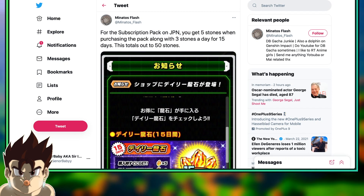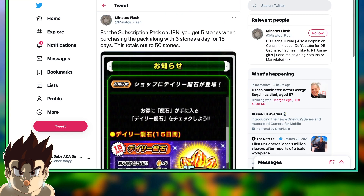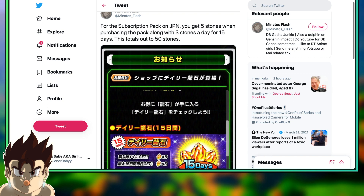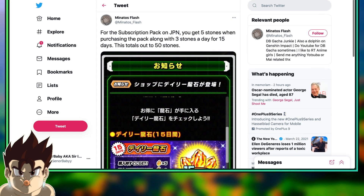In 15 days, you can rack up an easy multi. I understand a multi every 15 days sounds like a long wait, but this is on top of everything you're already doing — on top of all the events and things that go on in Dokkan. So this is just a passive multi you're going to be getting every 15 days. Basically every month if you buy this, 100 Dragon Stones. This is a very, very good thing.